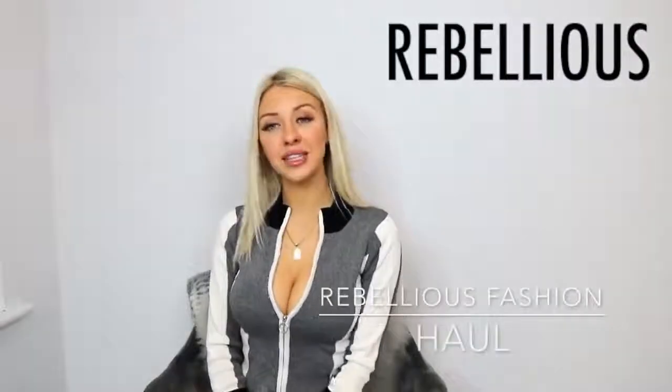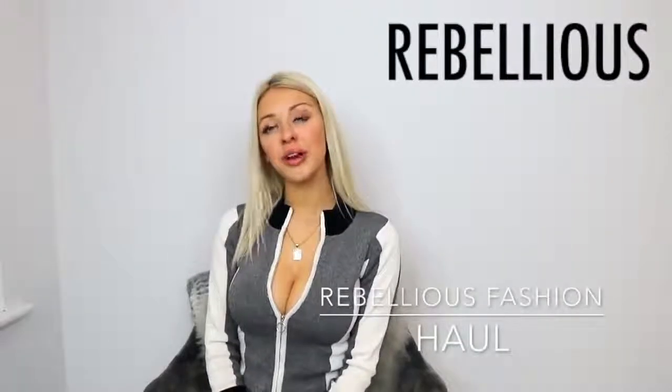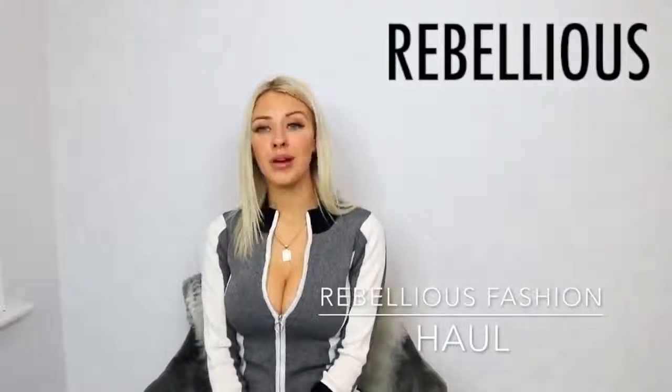Hi guys, welcome back to Tanisha's Life. Today I'll be showing you my clothing haul from Rebellious Fashion. This is my first time ordering from the company, but I'll let you know what I think at the end, if it was worth the money.